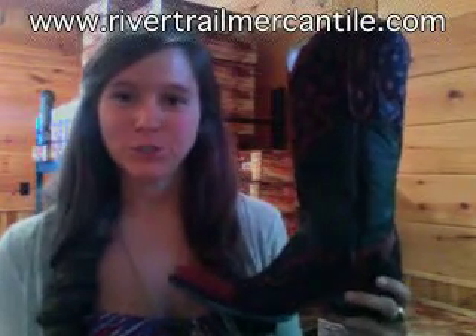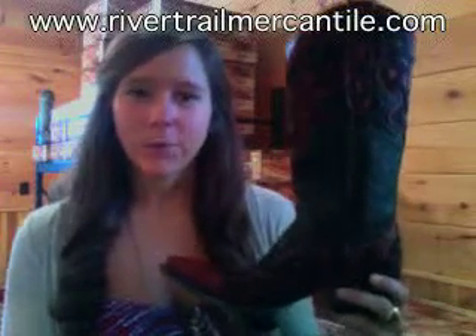Hey everybody, it's Lauren with rivertrailmercantile.com in North Carolina. We got a new pair of Old Gringo boots recently, wanted to show you guys how they look. This is the Marion, it's in black and red, by Old Gringo.